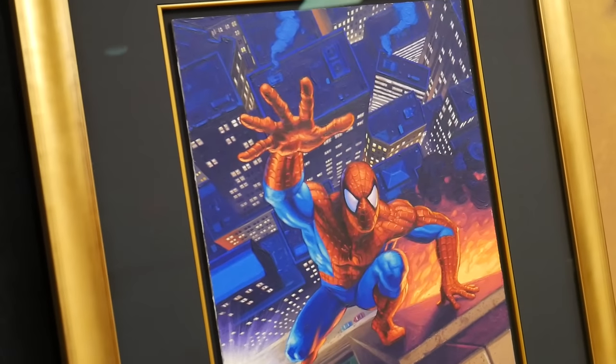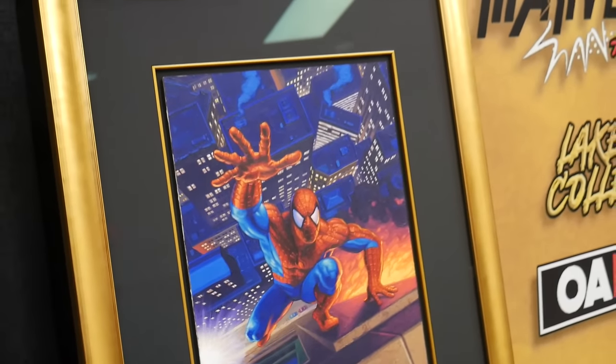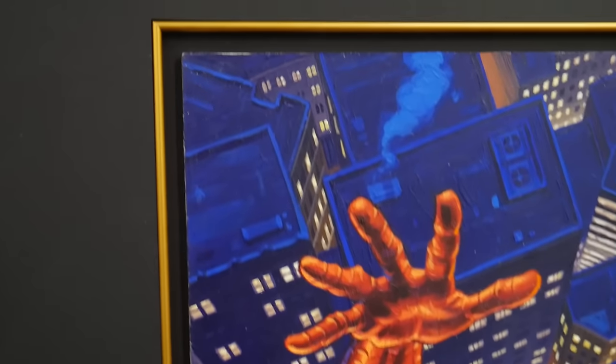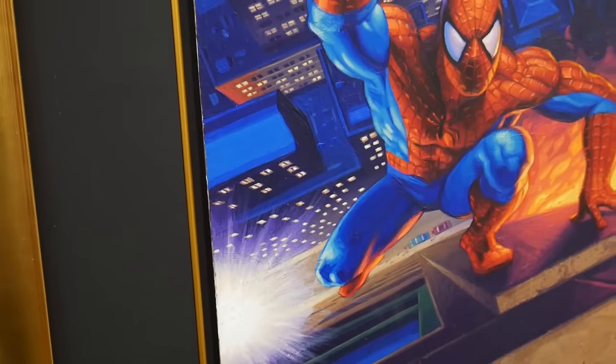Oh, here's the Hildebrand — this was the variant cover that just came out on New Comic Book Day not too long ago. They redid the cards — that's the original artwork. Wow. Let me show you guys up close so you can see the board and how they kind of painted on there — very detailed.